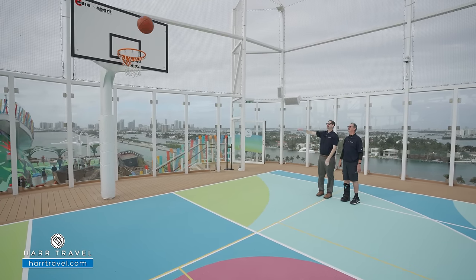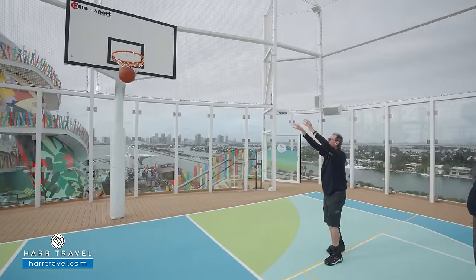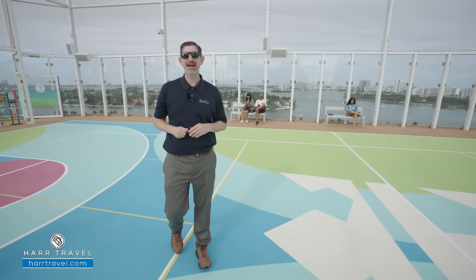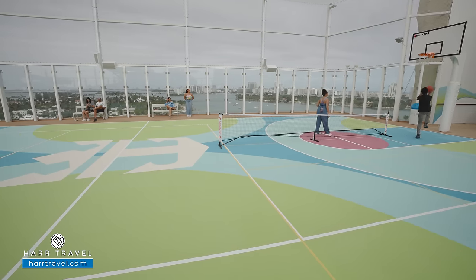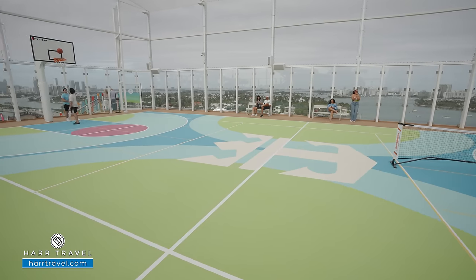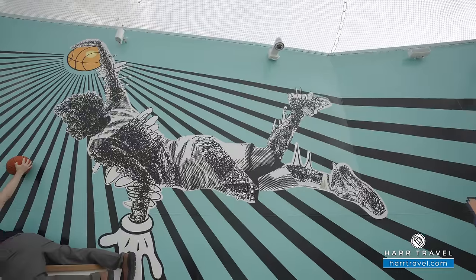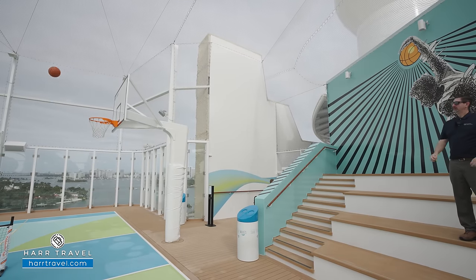Here on the sport court, there are lots of fun activities. They have pickleball — they had a tournament earlier today. They'll play dodgeball, basketball, lots of fun games. Every once in a while you'll see crew up here in the evening playing football. Of course with Lionel Messi being an icon of the ship, you've got to play some football, especially while in Miami. They even have a stands area, and I really love that they push the net all the way up so you don't have to chase any basketballs.